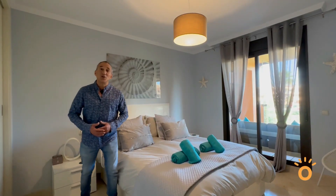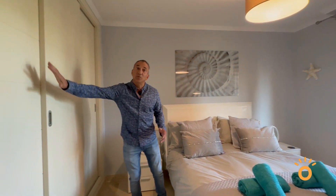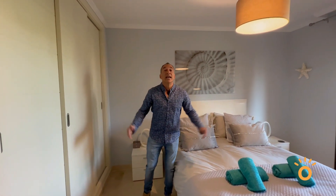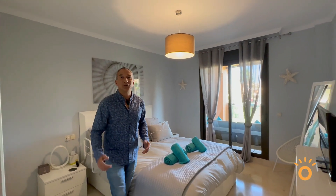Now we're in the master en suite. As you can see, it has plenty of space. Wardrobes to my right, to my left, double terrace windows, and it comes with a bathroom with a double basin sink and a jacuzzi.